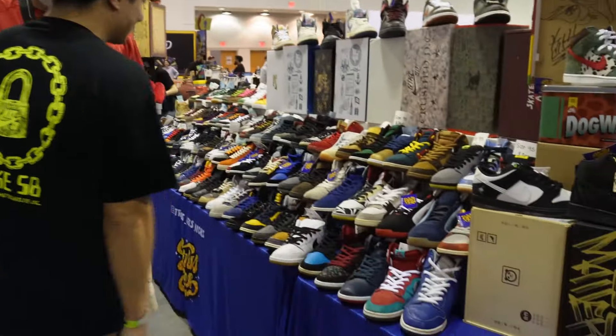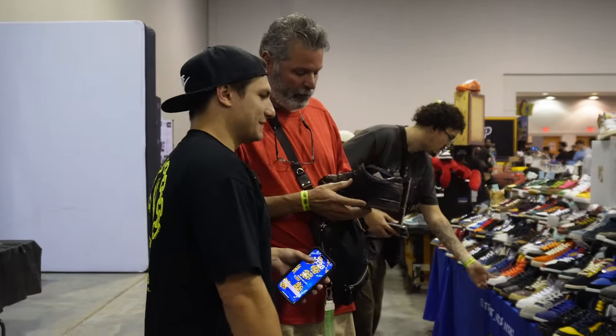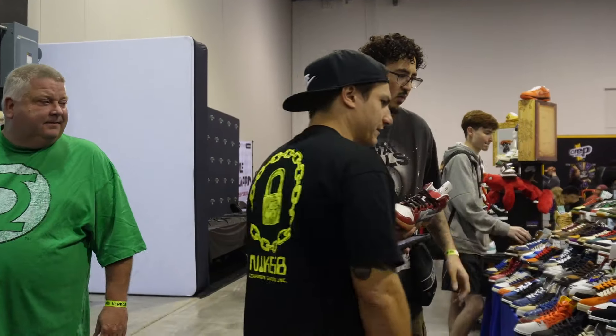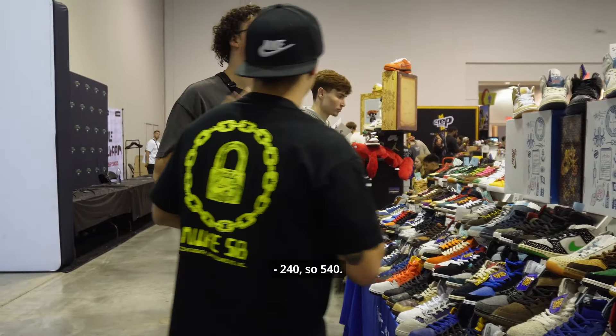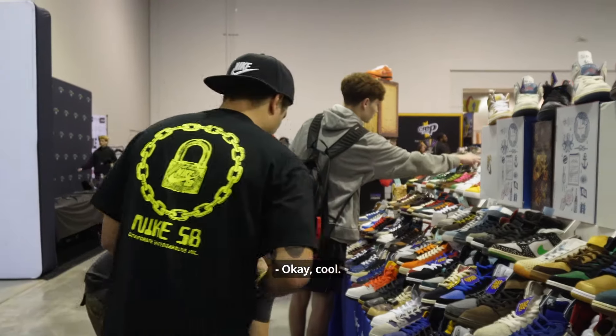I have the high top for that — I don't have the low. I can do 150. So 150, 153, and then 240 — so 540 total. Correct. All right, I'll take these for now. Okay, cool. Replacement box on this one, you got OG all on this, so you got both of these.